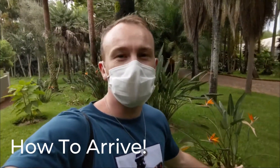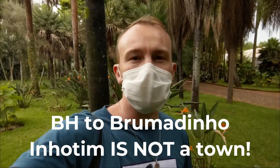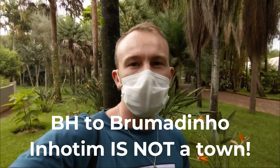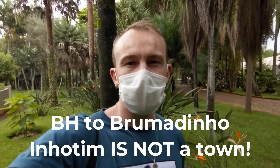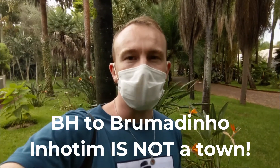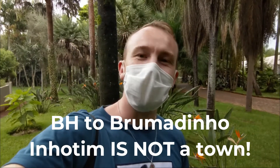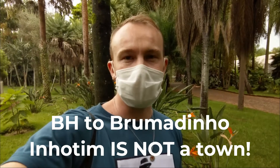How do you get here? The best way is by car. But if you don't have a car, you can catch a bus from Belo Horizonte to the town of Inhotim, and once you get there, catch a taxi to Inhotim the museum, which is about a kilometer or two out of town. So either get a car, find a friend in Belo Horizonte, or take the bus to Inhotim town and a taxi from there to the museum.